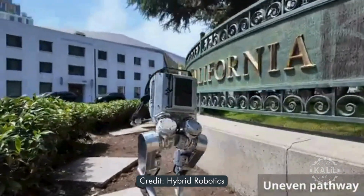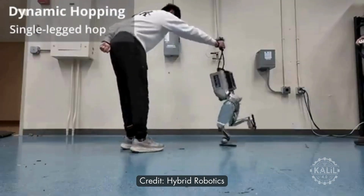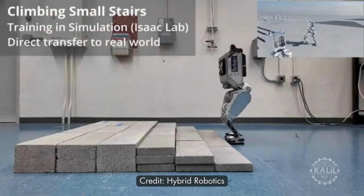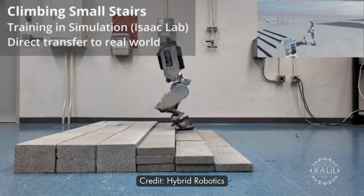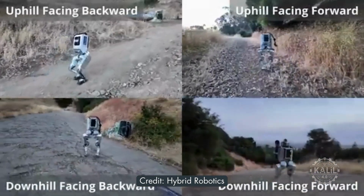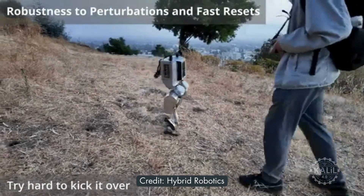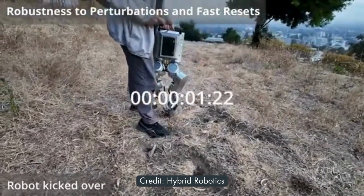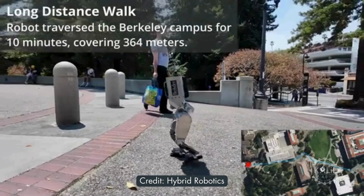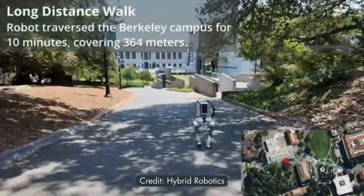The Berkeley Humanoid is a low-cost, mid-sized robot intended for researching learning-based control, developed by Berkeley's Hybrid Robotics Research Group. The researchers describe it as lightweight and easy to build in-house, designed for learning new control methods with simple simulations. It's tough and durable so it can fall repeatedly and continue working, performs tests outside on different terrains, and can move in all directions easily.